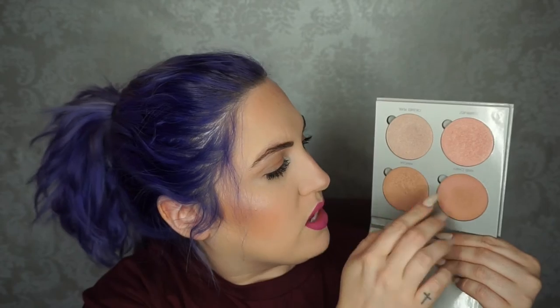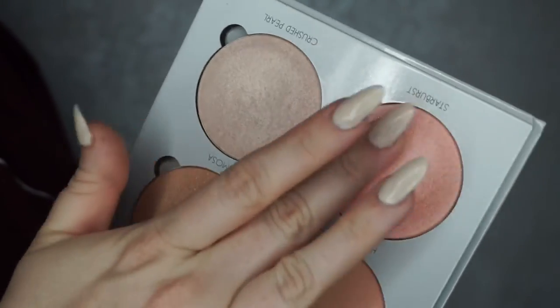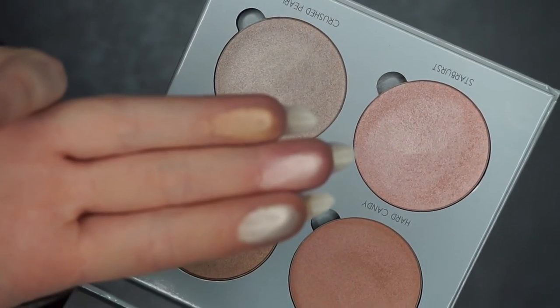For highlighters, it'll come as no surprise — it's the Anastasia Beverly Hills Highlighter Kit in Gleam, specifically crushed pearl, starburst, and mimosa. I don't use hard candy much as it doesn't translate well on my fair skin. I love mixing starburst with mimosa, or crushed pearl with mimosa for something more subtle. What I actually have on right now is the Sleek Highlighter Kit in Solstice — a drugstore favorite. Both are so finely milled they glide over skin, don't emphasize texture, and give a gorgeous highlighted effect. I always get compliments wearing these.